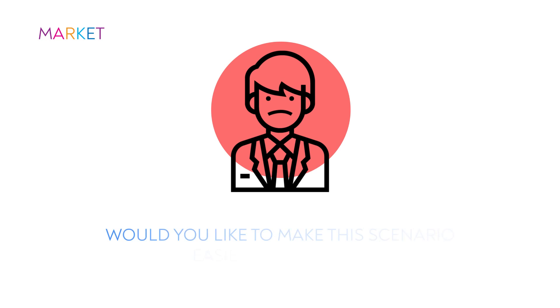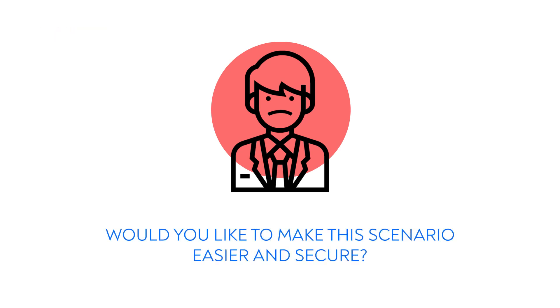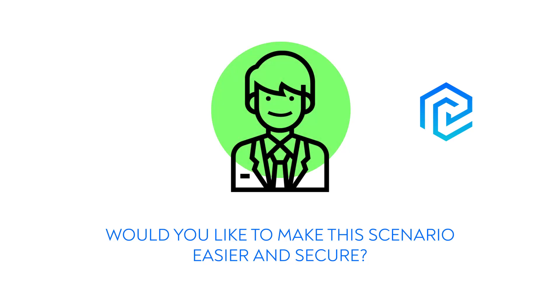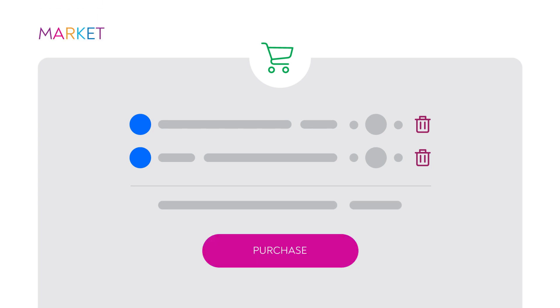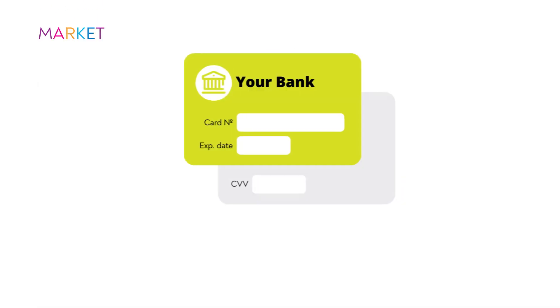With PayConfirm on board, your clients can shop and confirm any type of operations in a bank's mobile application in one tab on the screen. Make online shopping as usual — fill a basket and press purchase. Then enter your card details.